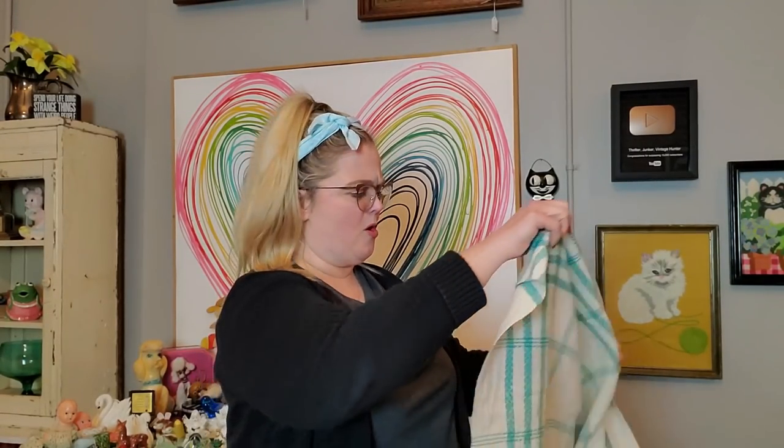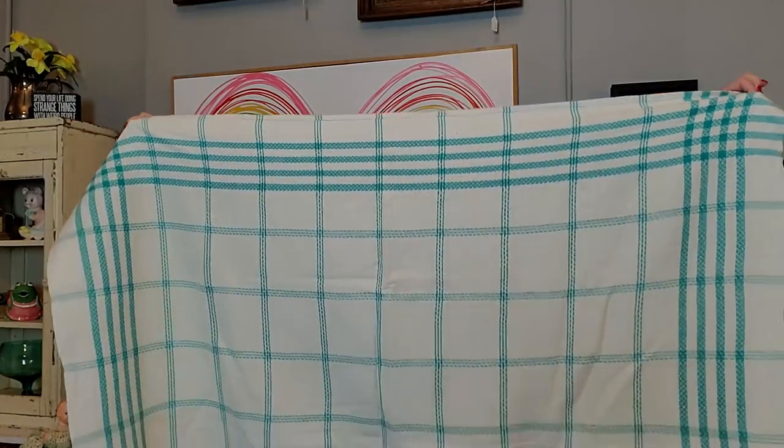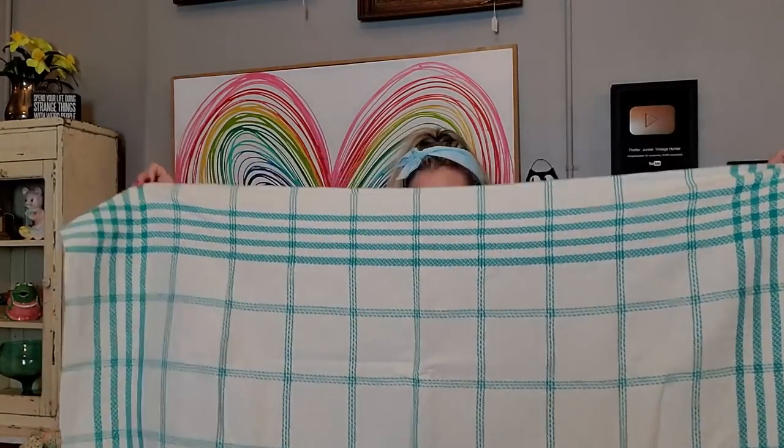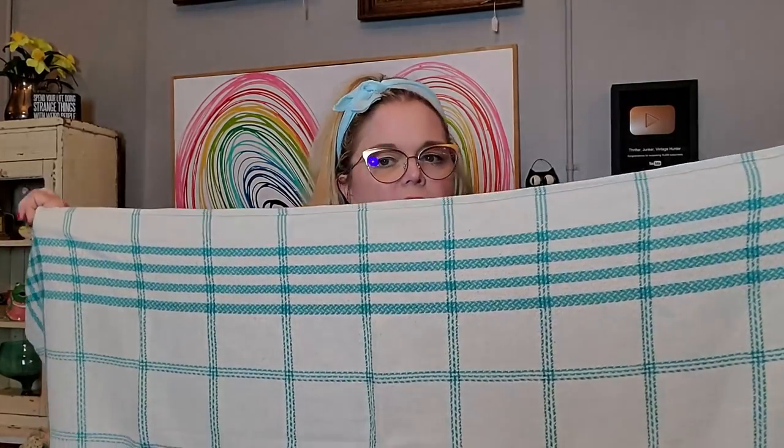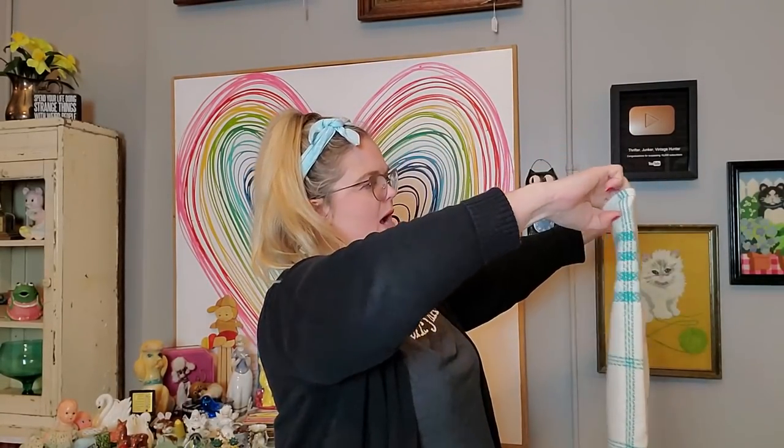I got this tablecloth — I haven't measured it yet but I will before I sell it. It is a nice square linen tablecloth. It doesn't have any holes or stains on it. It's this beautiful aqua and cream — like an off-white, not pure white. So I got that.